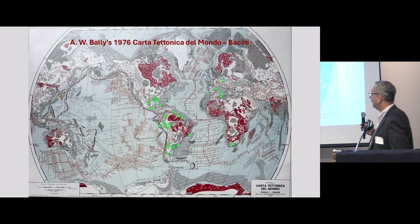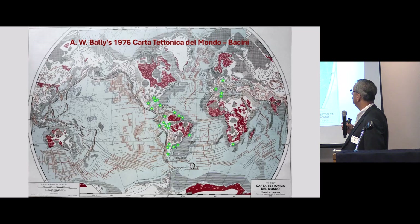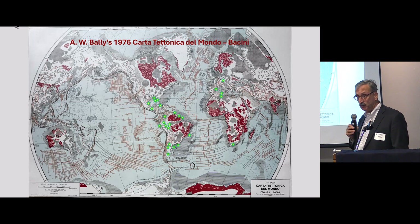I want to start with an image that is very dear to my heart. This is the 1976 Carta Teutonica del Mondo with the Basins. It was done by Burt Bally, who was my thesis director at Rice. And the little stars are places I had the honor to work and try to understand the geology.